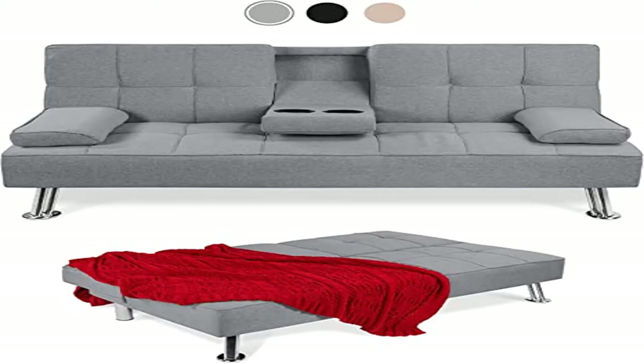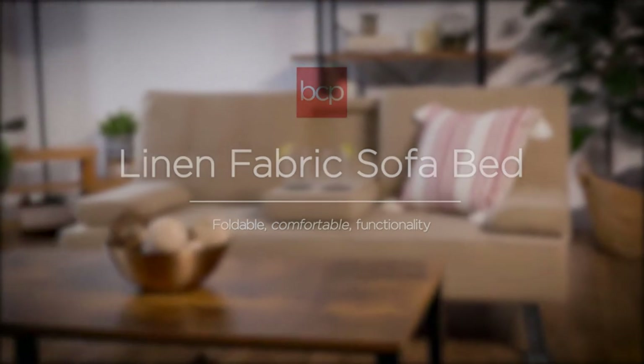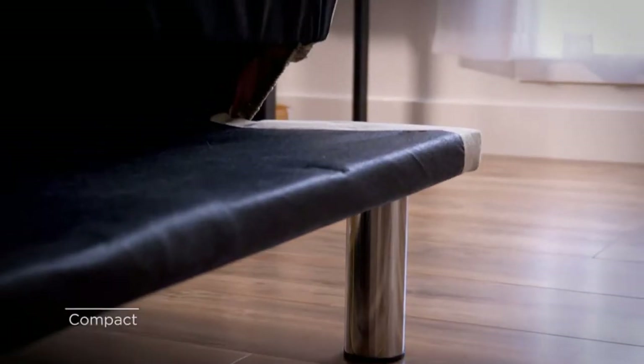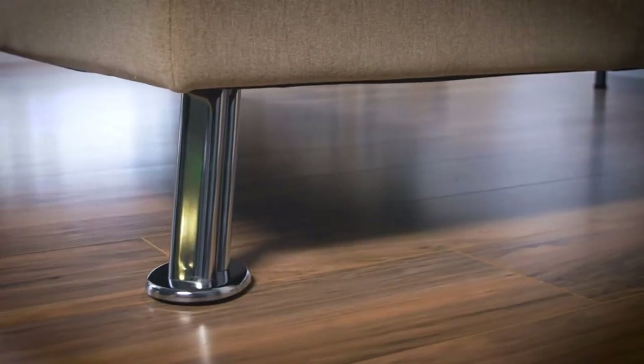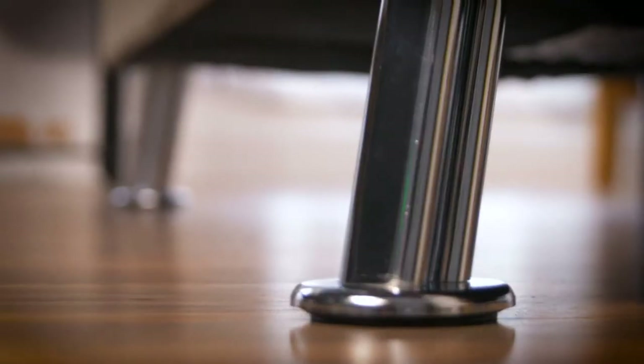Product Name: Best Choice Products Linen Upholstered Modern Convertible Folding Futon Sofa Bed for compact living space. 3 adjustable positions, perfect for any occasion — 3 backrest settings let you enjoy meaningful conversations, watch a long-awaited sports event, or even count sheep in a peaceful slumber.